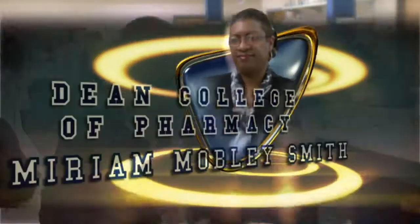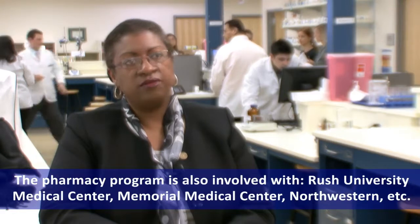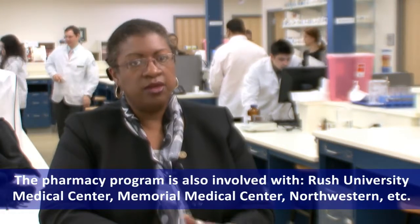Just to mention a few organizations and institutions that we work with: University of Chicago Medical Center, which is an academic medical center. We're very much involved in a partnership with them in teaching, research, and applied learning or experiential education. From the community pharmacy perspective, we have partnerships with Walgreens, CVS, Super Value, Myers, and Kmart.